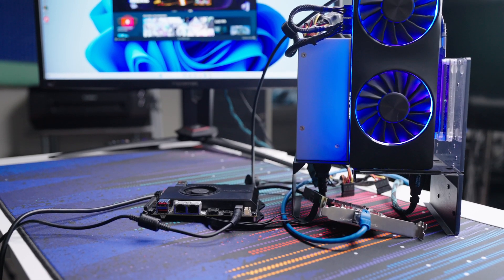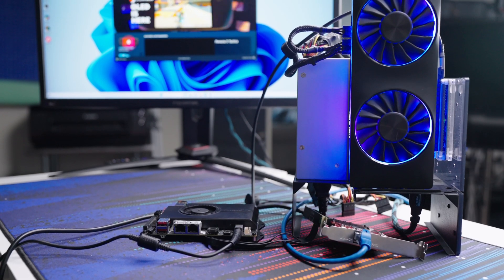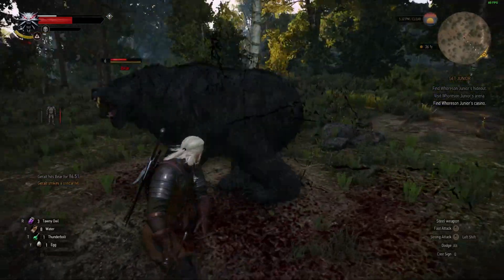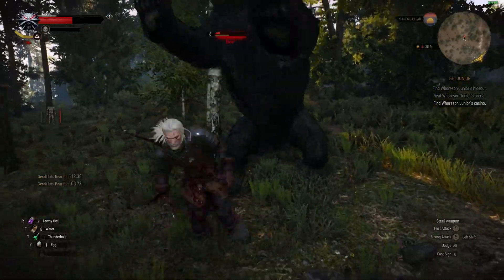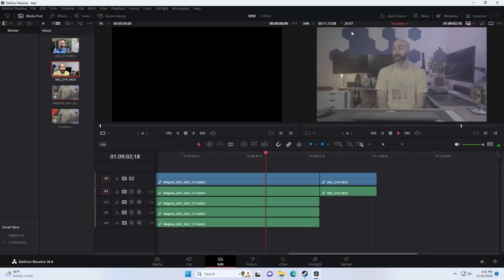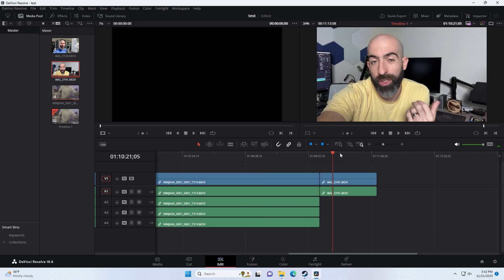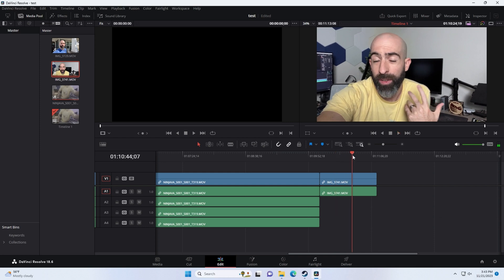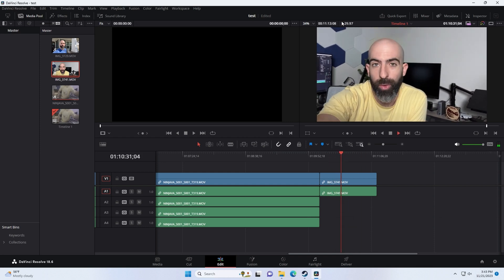I stuck my Intel Arc A770 on here, which probably isn't the best GPU to use since Arc is a fairly new platform. Our TimeSpy graphics score went way up, but weirdly the CPU score went down. I tried The Witcher 3 again and it was a much better experience even at 1080p medium settings. In DaVinci Resolve there was some improvement — the GPU handles real-time transcoding and final exports much better than integrated graphics, though your editing experience may not change dramatically.